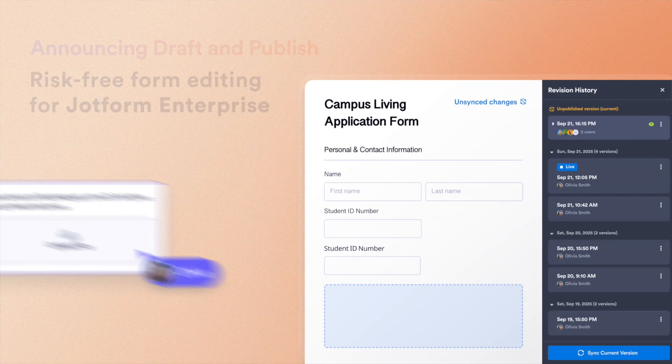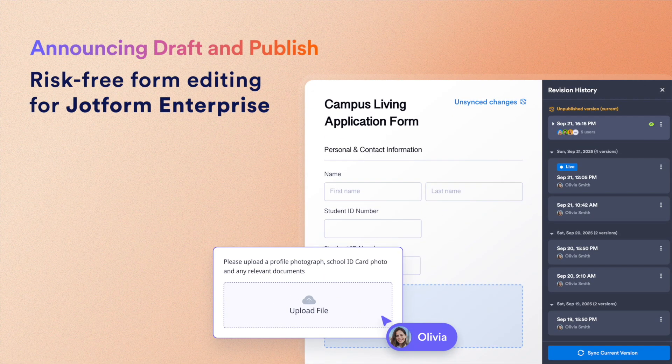Tired of worrying about disrupting live data when you update a form? Now you can review every form change in a test environment with Draft and Publish. Give your teams the freedom to iterate with zero downtime.